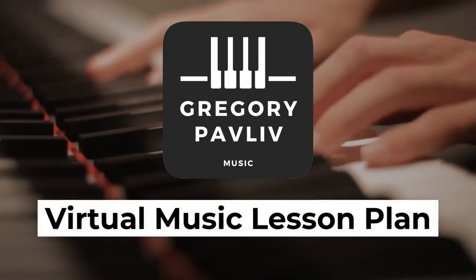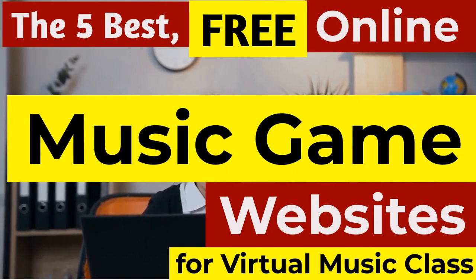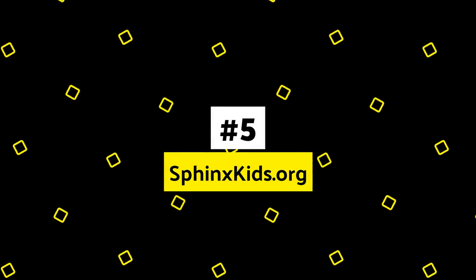In this video, you'll learn the five best online music game websites that you can use inside of your virtual music classrooms. Stay tuned to the end for my favorite. I'm going to get through this as quickly as possible so you have all the resources you need, and the links are below — you don't have to write anything down or pause it.